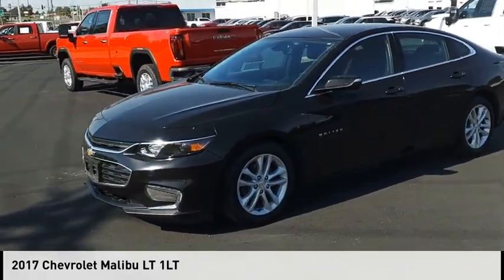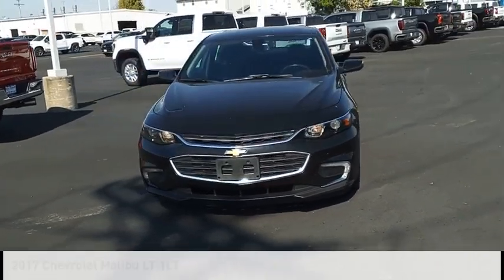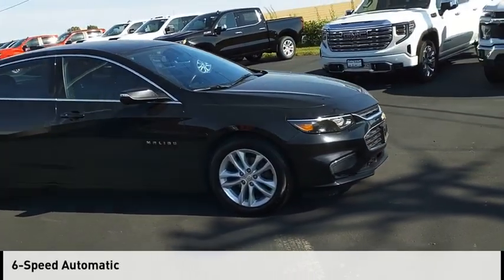Stop by and take a look at the 2017 Malibu. This vehicle is powered by a front-wheel drive, 1.5-liter engine, and comes with a 6-speed automatic transmission.